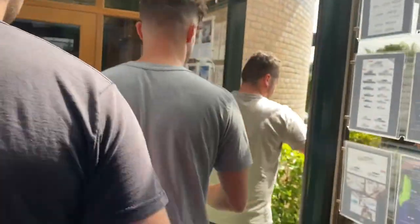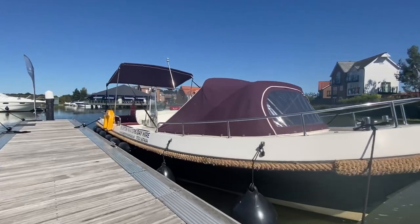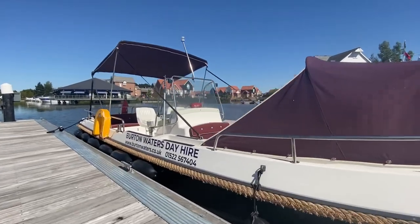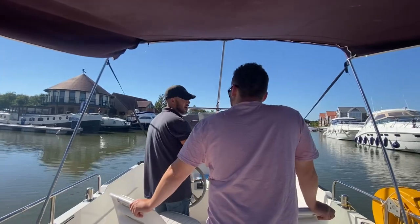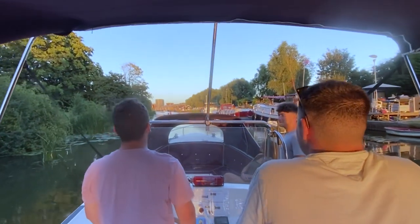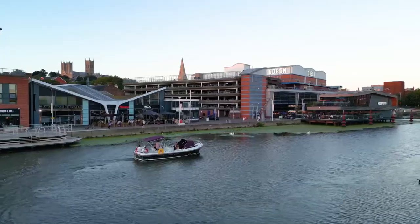You'll then be fitted out with life jackets and shown the boat that you'll be using for the day. We'll give you a full induction on how to use your boat. And the last step — enjoy your day out on the water.